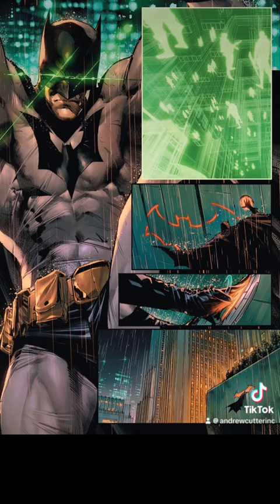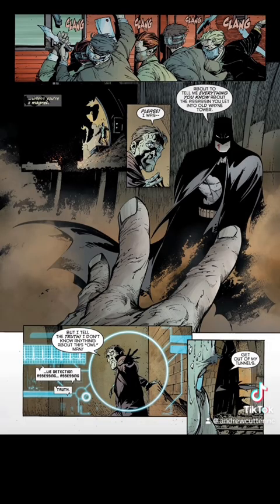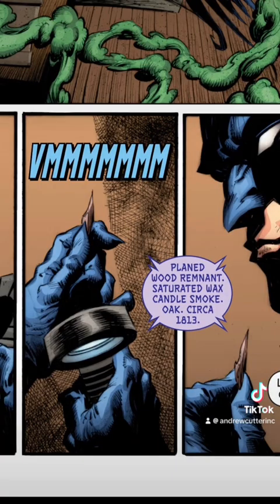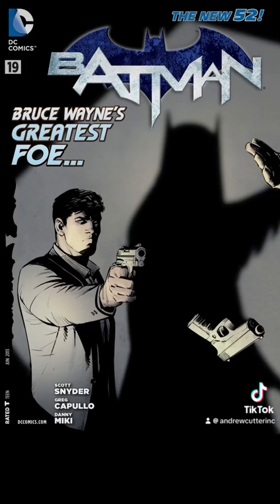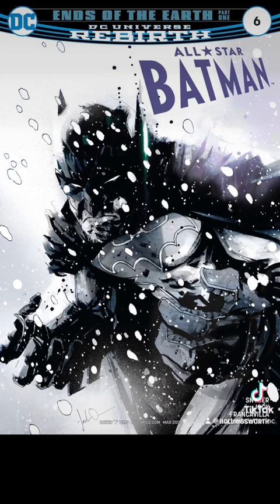In Batman issue number 3, Batman has a lie detector built into his vision. In Detective Comics 1007, Batman can use his vision to do a biological scan that can even carbon date objects. In Batman issue number 19, he can use facial recognition.